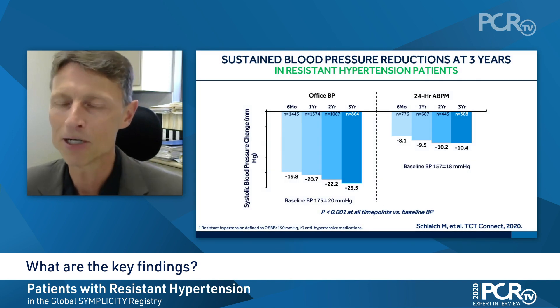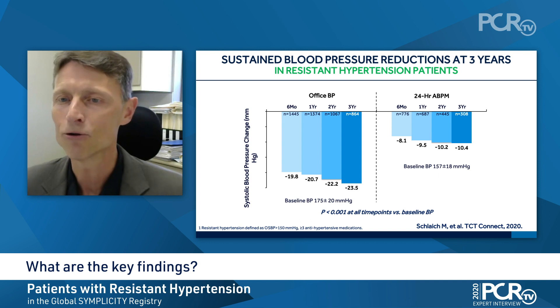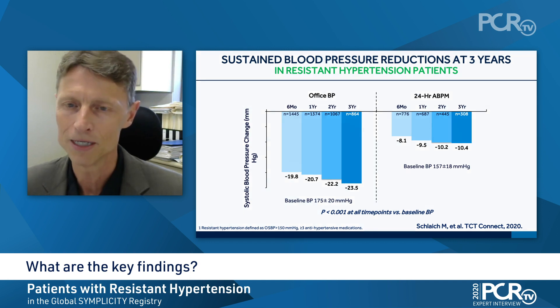You will see the blood pressure lowering effects of renal denervation in this patient cohort over three years. If you look at office blood pressure, a very convincing significant blood pressure reduction from six months onward that was sustained out to three years, with a reduction of 23.5 millimetres of mercury, highly significant. And that has been confirmed by ambulatory blood pressure monitoring, which is considered more robust, with the average reduction in three years of around 10.4 millimetres of mercury.